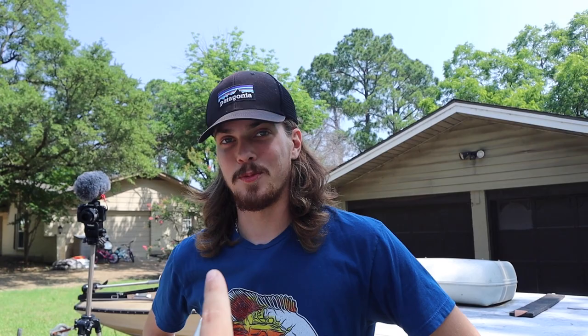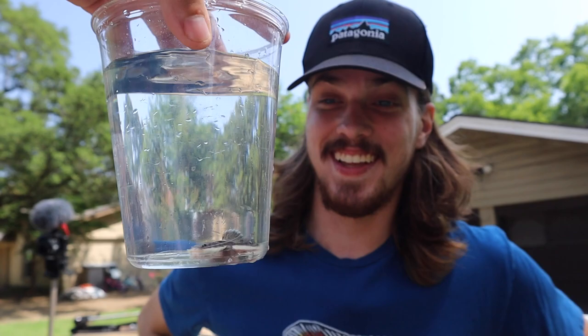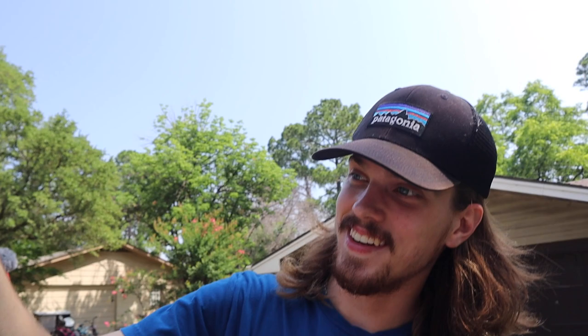Everything in these two boxes is yours with the exception of one fish. I am about to introduce you to the most aggressive, most massive extreme river monster that you have ever seen with your own two eyes. Are you ready? And here it is. You got a baby red tail! Yeah, sure did. Look at how massive that thing is — it is the biggest red tail you've probably ever seen.